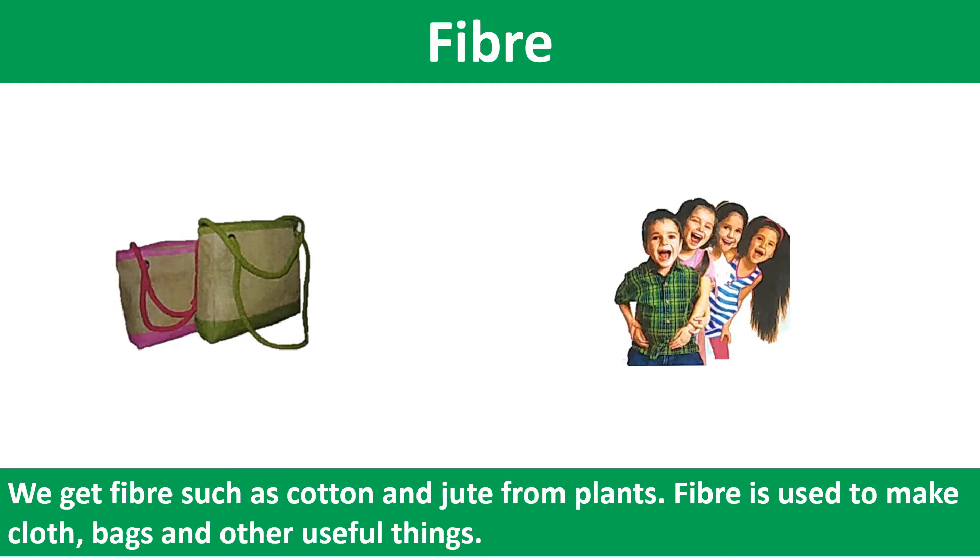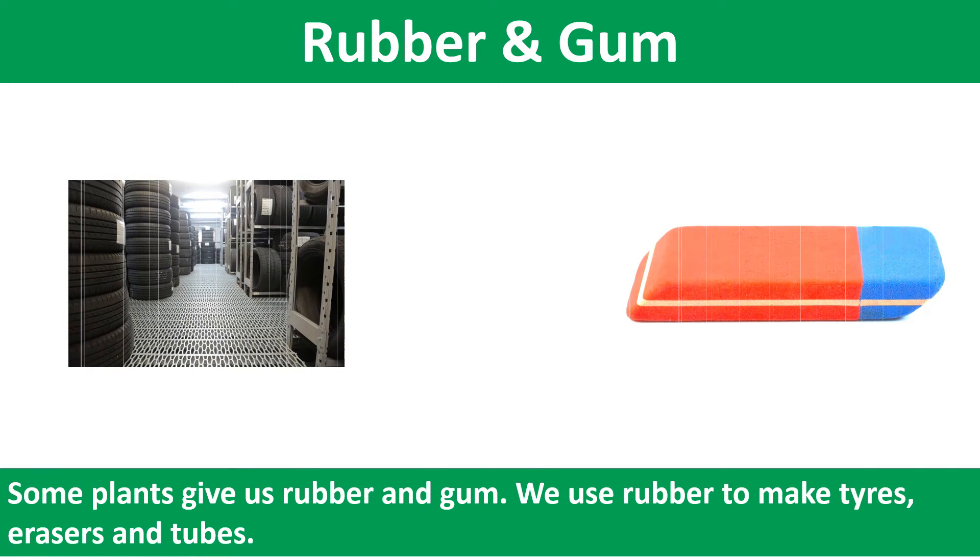We get fiber such as cotton and jute from plants. Fiber is used to make clothes, bags and other useful things. Some plants give us rubber and gum. We use rubber to make tires, erasers and tubes.